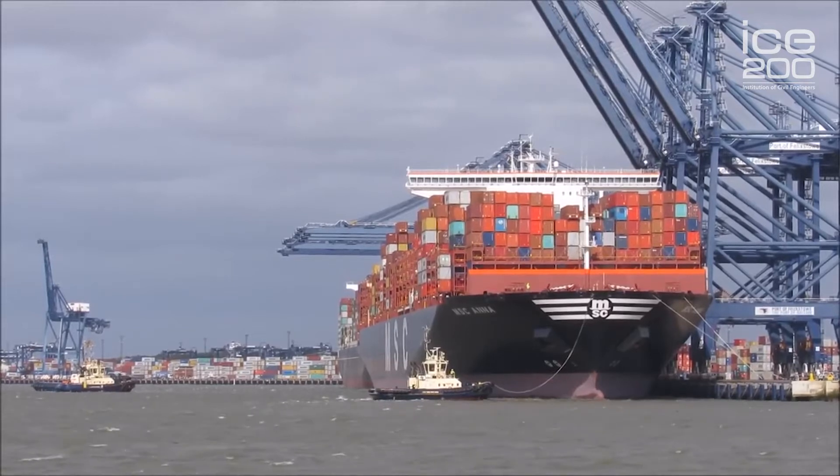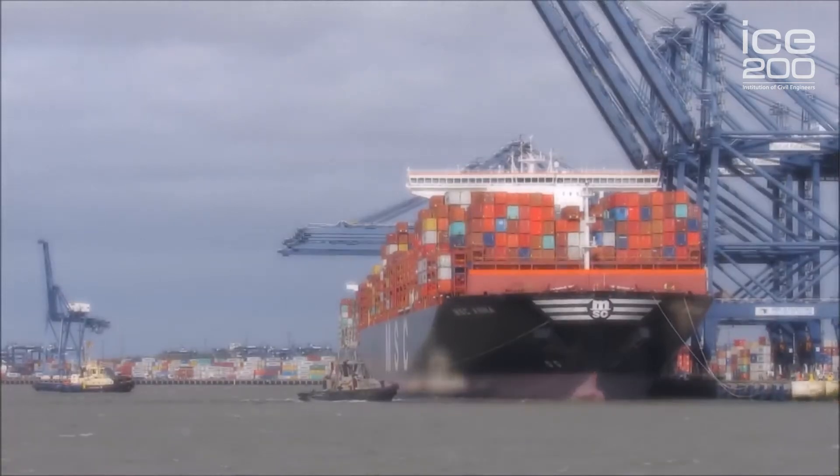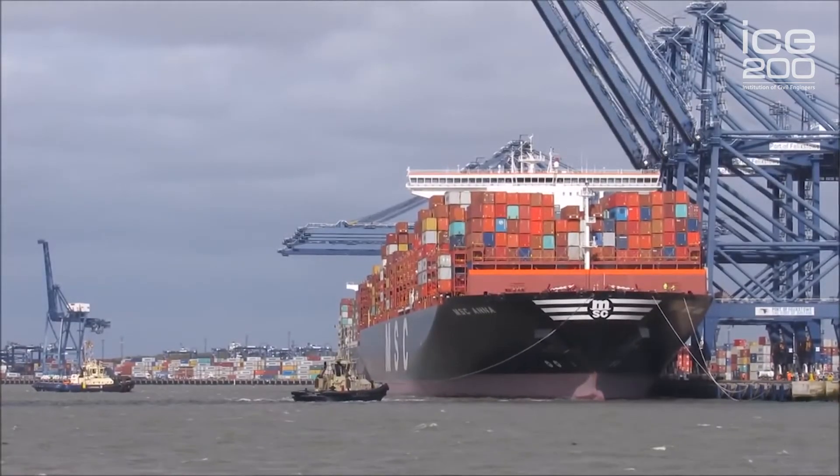Depths vary on the Trinity quay between 11 metres and 15 metres. On this one, the two berths here will take the largest ships in the world and they are about 16 metres depth at the moment. But the intention is to further extend the quay and further deepen it to 18 metres, so it will carry on being a prominent port within the UK.